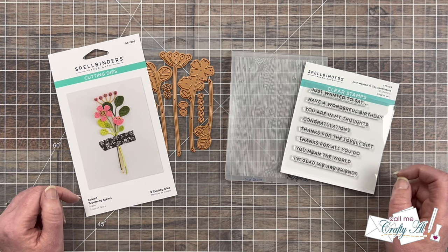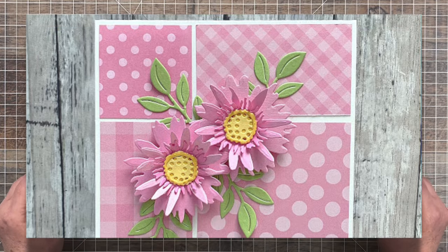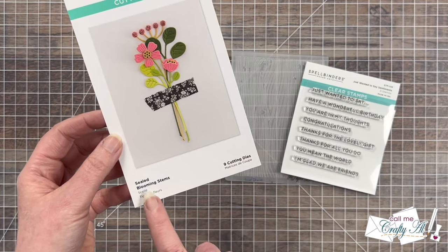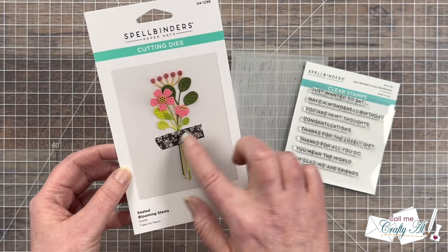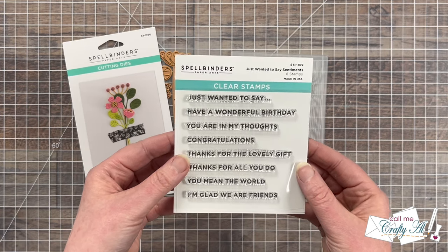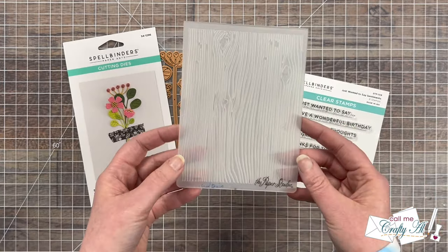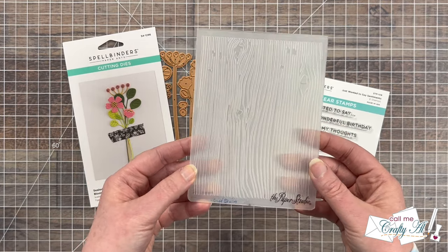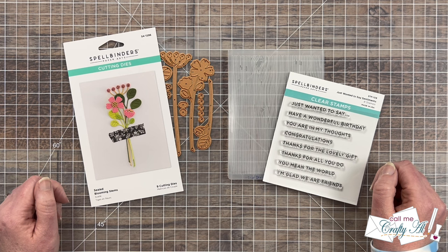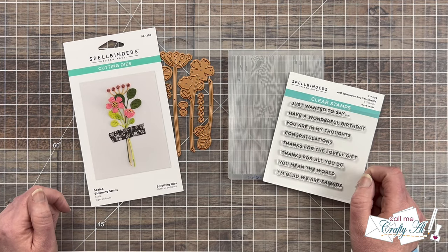What caught my eye about this piece is that blocked background and those little flowers where everything kind of comes together. In front of me are the main supplies I'll be using for my card today. I chose the Spellbinders Sealed Blooming Stems — instead of just single flowers where they meet, I would do a little bouquet or cluster. For my sentiment I'm going to use Spellbinders Just Wanted to Say Sentiments, which has some good all-occasion options. To add a little extra texture I'll be using this vintage wood grain embossing folder from the Paper Studio. As I get into the process I'll tell you about other tools and products I bring in, but if I ever leave you with any questions, feel free to leave those in the comment section below and I'll get back to you as soon as I can.